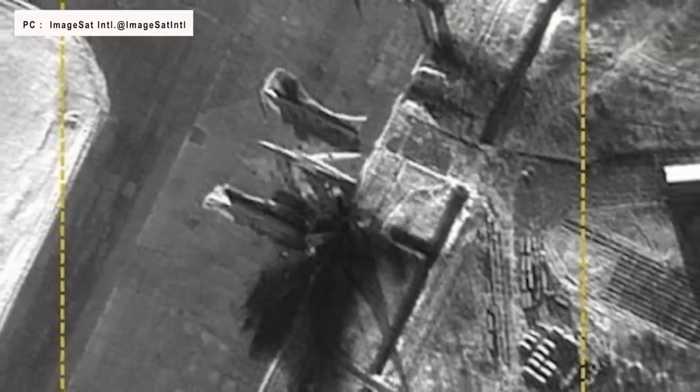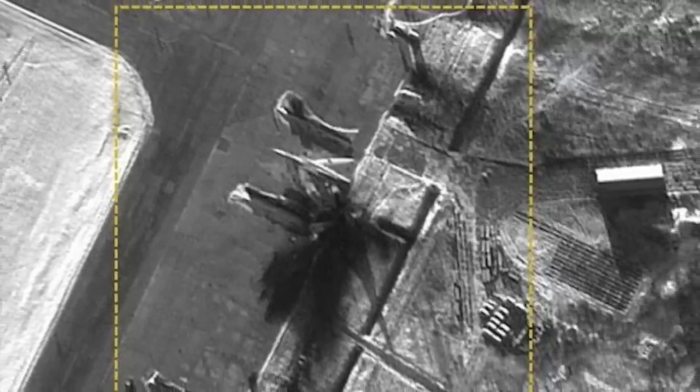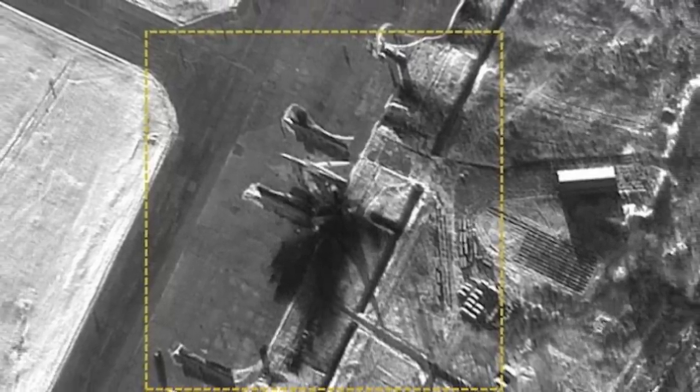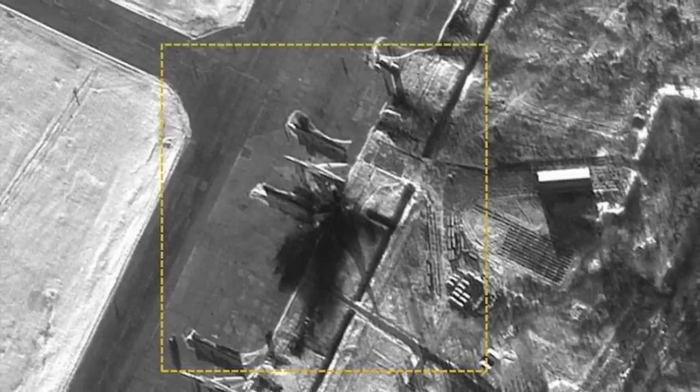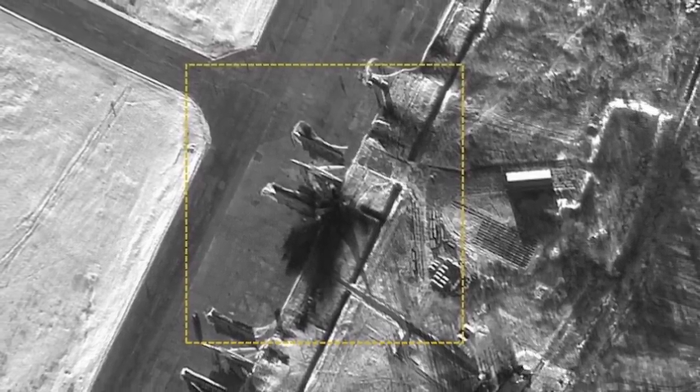For 10 months, the Russian Air Force's heavy bombers have pummeled Ukrainian cities with impunity, launching cruise missiles from hundreds of miles away, or in a few cases flying directly over the besieged port of Mariupol to drop unguided bombs. Now Ukraine seems to have found a way to hit back.